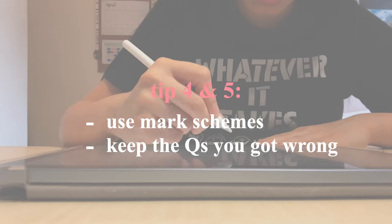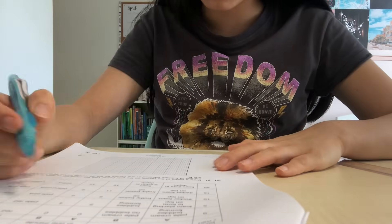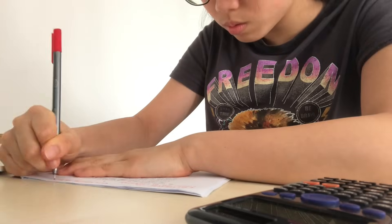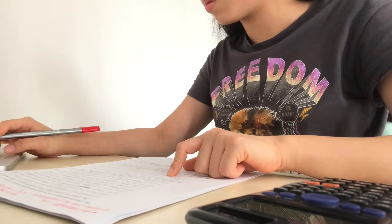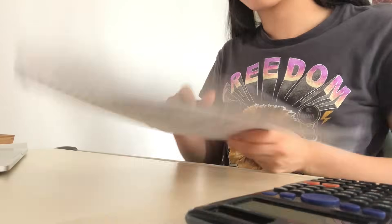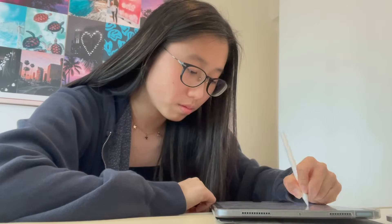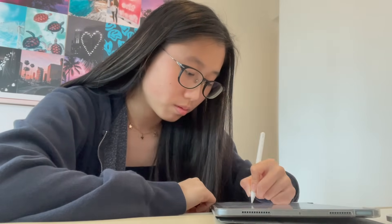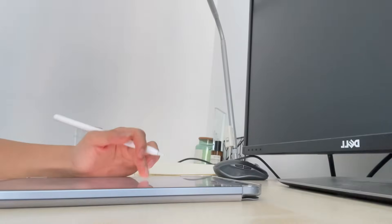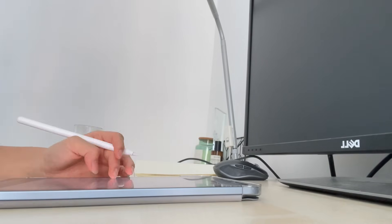My next tip is to use mark schemes and keep a record of all the questions that you've gotten wrong. No matter how well you know the content, you won't get an A-star if you don't use the keywords that are in the mark scheme. If you got a question wrong, write down the exact wording of the mark scheme in red or a different colored pen, then write out that question on a Google Doc or in a notebook with the answer directly copied from the mark scheme. Once you've done loads of papers, you should have a stack of questions you've gotten wrong — do them again just before the exam.